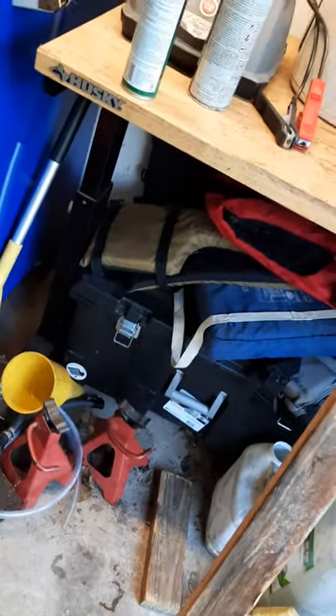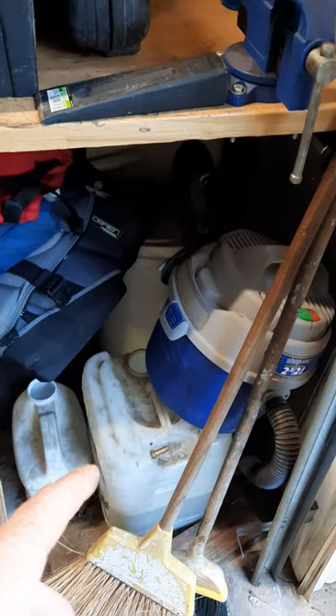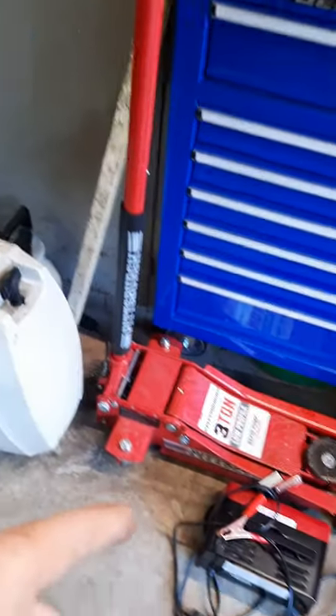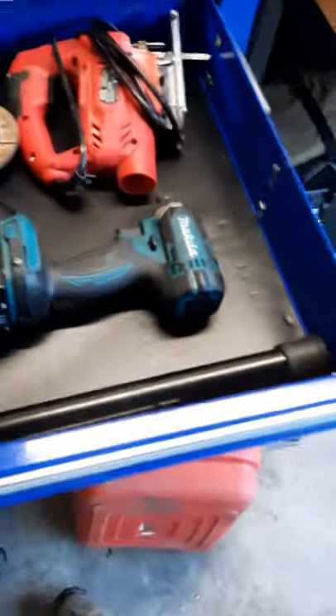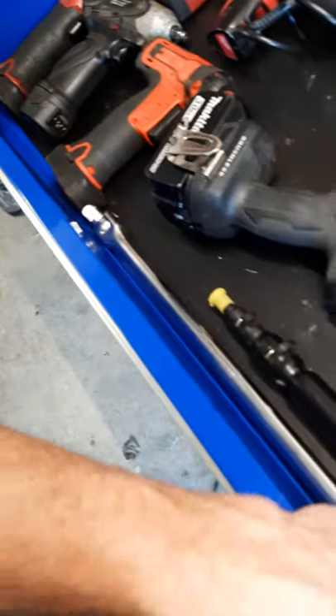In that case there's overflow tools - stuff I don't use all the time but still need - a vacuum, coolant jug, washer jug, extra five gallon bucket. My battery charger normally sits on the shelf, my jack, and another old catch can down there.